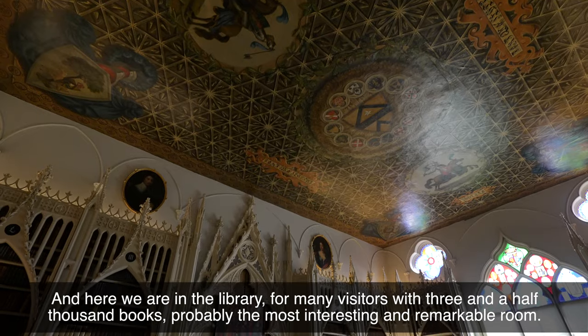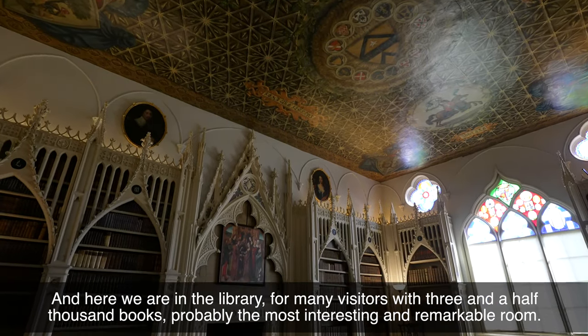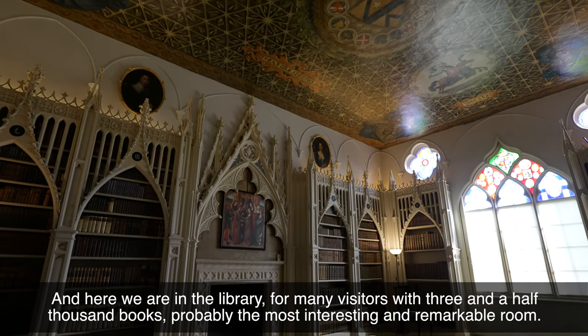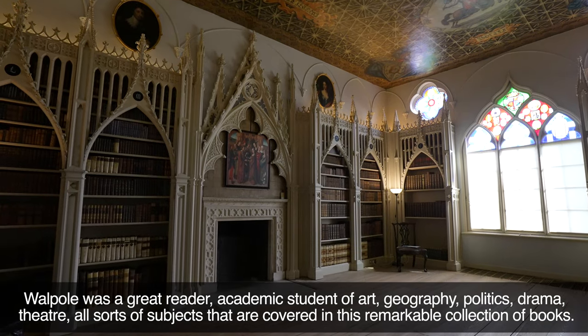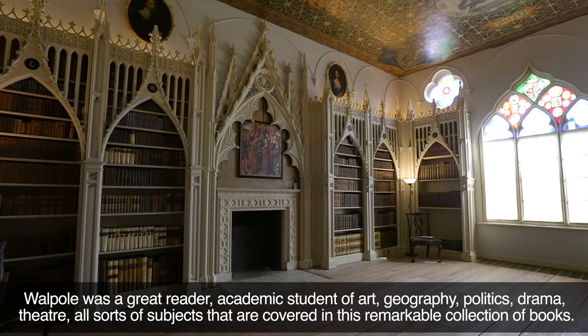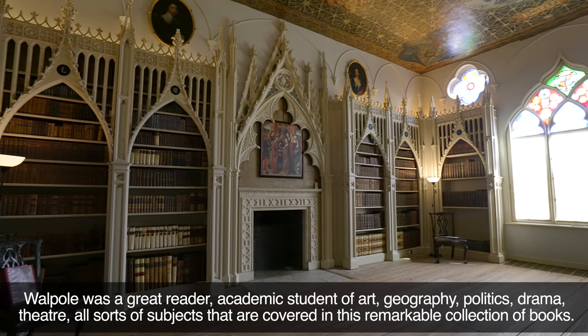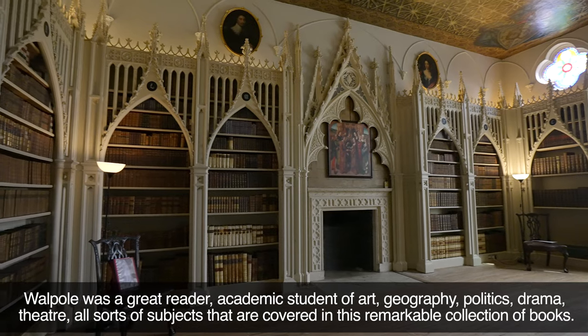So let's go to the library, and here we are — for many visitors, with three and a half thousand books, probably the most interesting and remarkable room. Walpole was a great reader and academic student of art, geography, politics, drama, theatre — all sorts of subjects are covered in this remarkable collection of books.